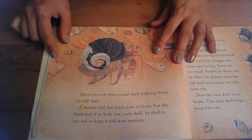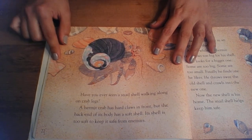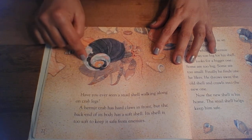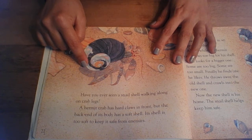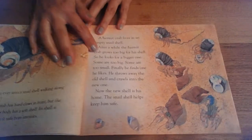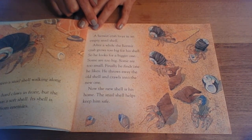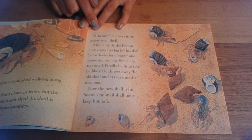Have you ever seen a snail shell walking along on crab legs? A hermit crab has hard claws in front, but the back end of its body has a soft shell. Its shell is too soft to keep it safe from enemies. A hermit crab lives in an empty snail shell. After a while, the hermit crab grows too big for its shell, so he looks for a bigger one.